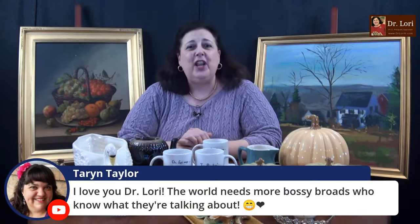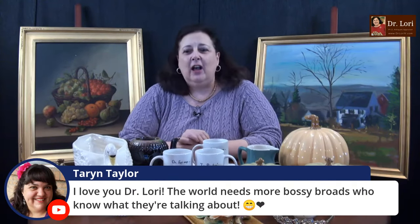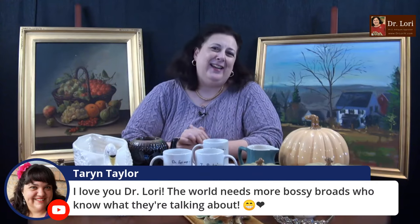I'll teach you all that stuff you wanted to know. At the time of this live stream, there's a special for that particular event class with Dr. Lori, so check it out at the specials and shop page. The world needs more people like me. Well, there are not a lot of experts out there anymore — a lot of people want to think they're experts, but expertise takes a lot of time. I'm very happy to share my expertise with all of you.